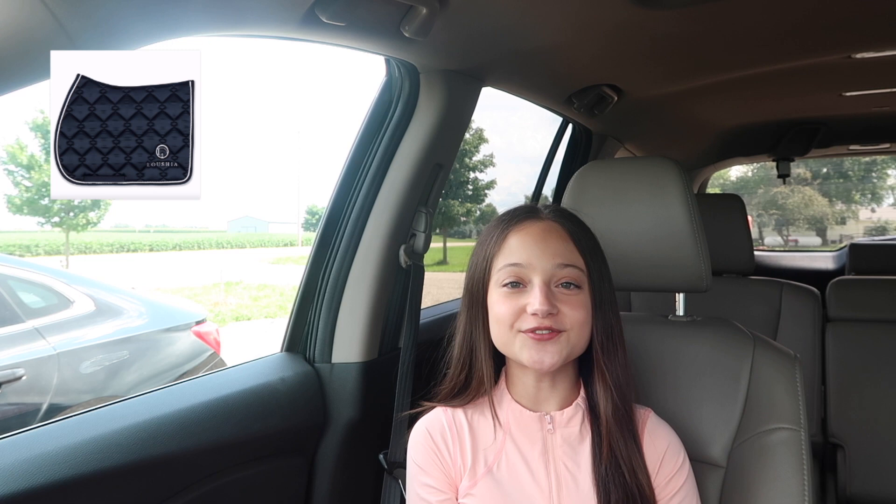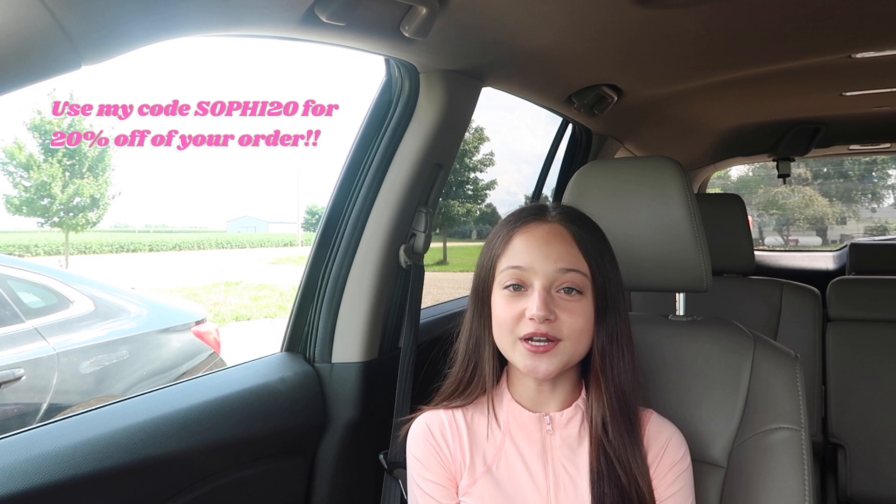Aside from making the cutest writing apparel they also have saddle pads, fly bonnets, and halters. So I definitely recommend you guys go and check them out. I'll have a link to their website in my description box below, and if you guys do end up buying something you can use my code SOPHIE20 for 20% off of your order.